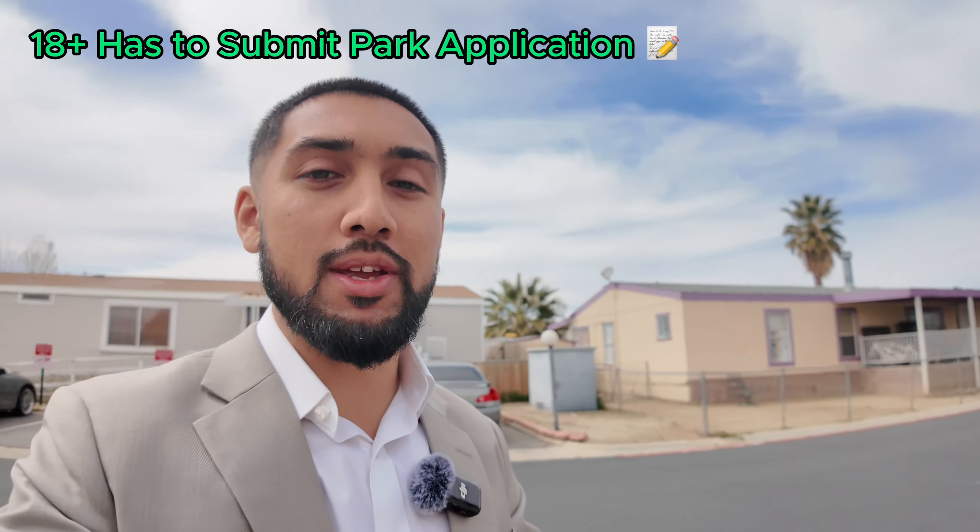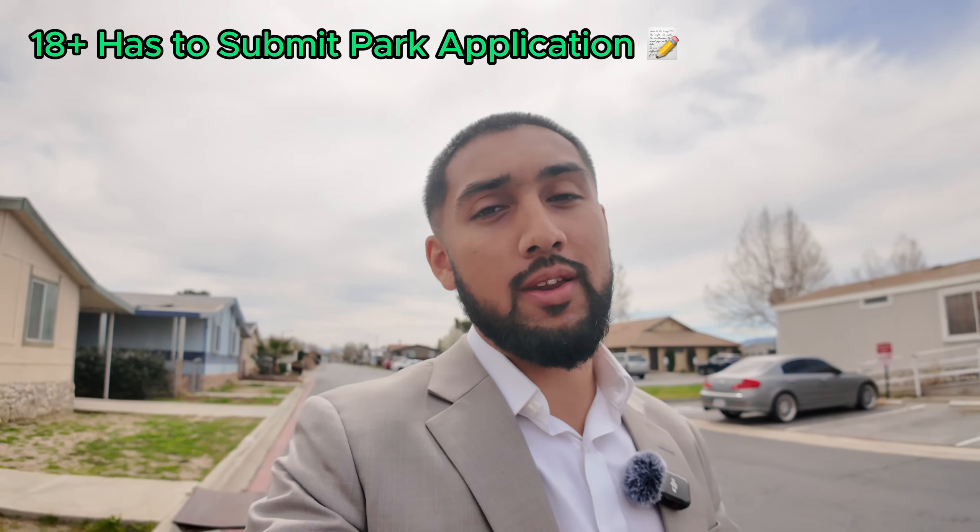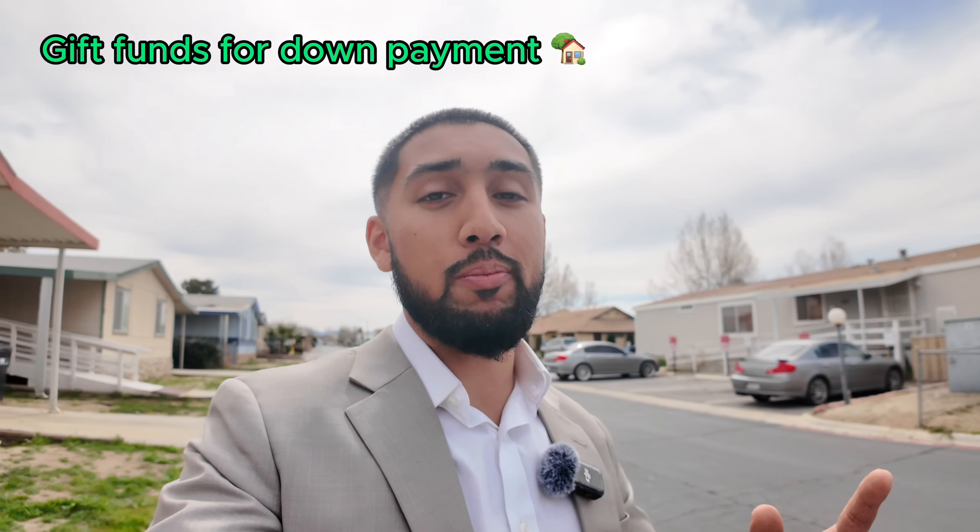Here's another key thing you need to know about the park application: everyone over the age of 18 has to submit a park application. I get clients who say, 'Hey Kevin, I want to buy a mobile home for my daughter, but she's going to be living there and I'm not.' Unfortunately, the park requires everyone submitting an application to reside in the park. So if a parent is providing down payment funds or helping someone qualify, the park will require that person to live there too. There are a handful of parks that allow subleasing, but the majority require everyone to reside in the property.